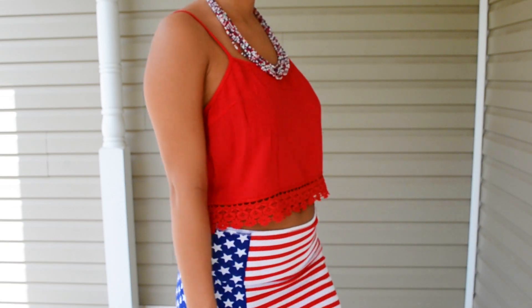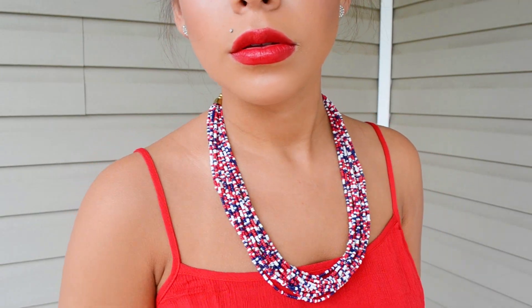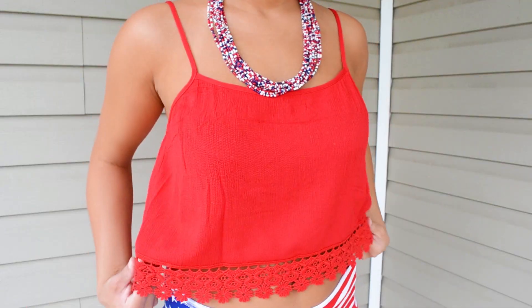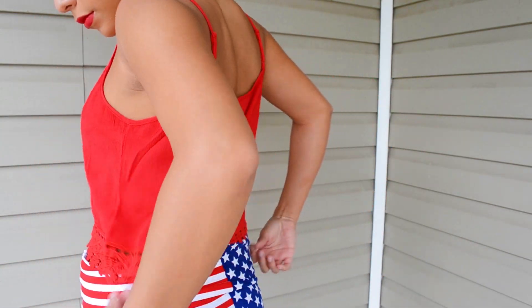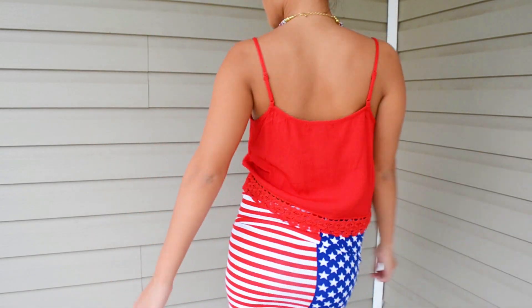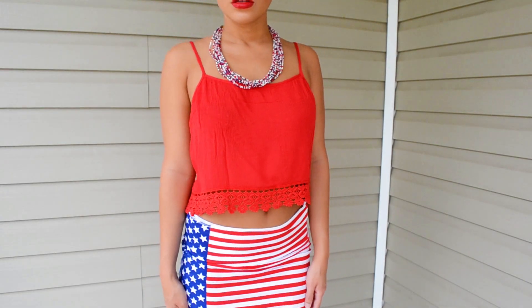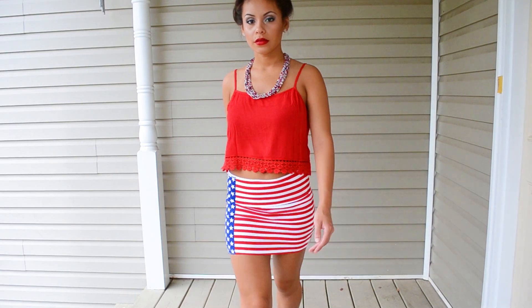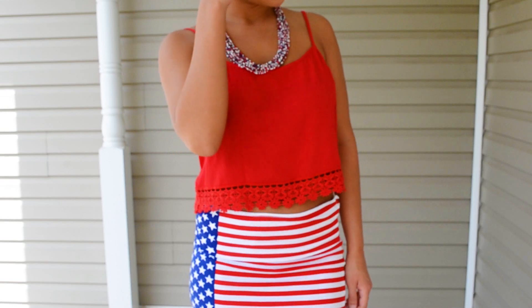Here is my outfit for the 4th of July. This really pretty beaded red, white, and blue necklace is from Forever 21 — it's really fun and pretty. My red crop top is also from Forever 21; it's a simple red crop top with a little bit of crochet on the bottom. My red, white, and blue pencil skirt is from Charlotte Russe. For my hair I put it up into a messy bun because it's really hot out and I just wanted to get my hair out of my face. For shoes I'm wearing white sandals from TJ Maxx.